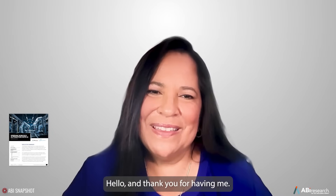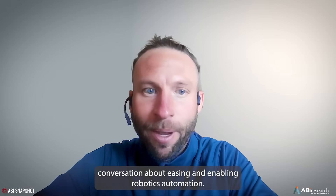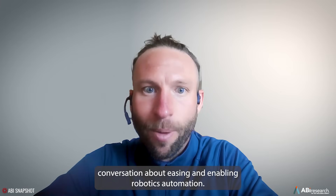Welcome, Christy. Hello, and thank you for having me. I'm glad you're here, and it's great to be having this important conversation about easing and enabling robotics automation.